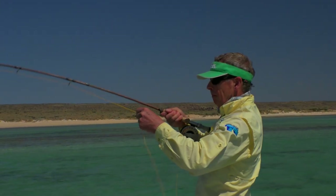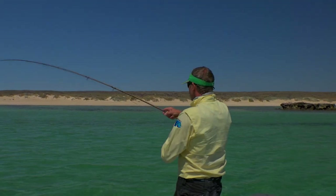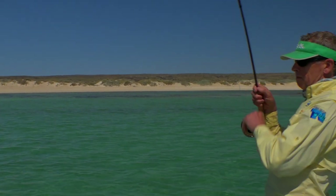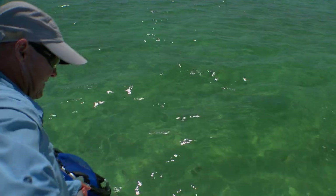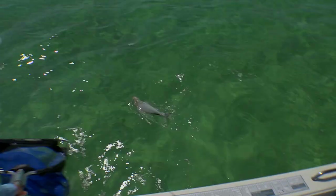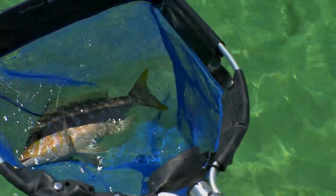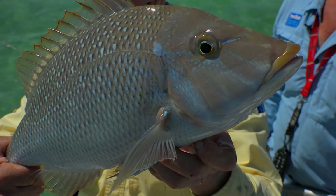Beautiful. Spangled emperor - that's another one to tick off on the fly. These are nice looking fish. The locals love to eat these but we'll put him back today. Beautiful spangly. He's just changed colour - see that? That just went instantly. We better get this fish back in the water Brett. Happy days.